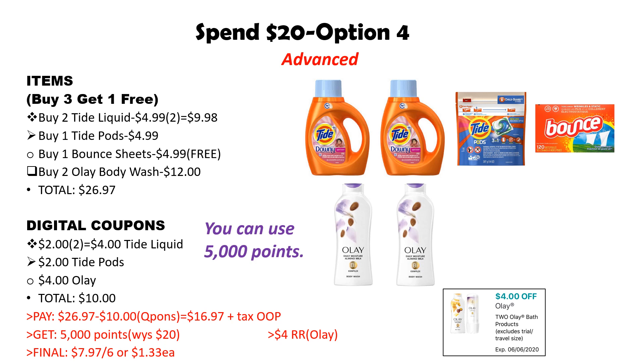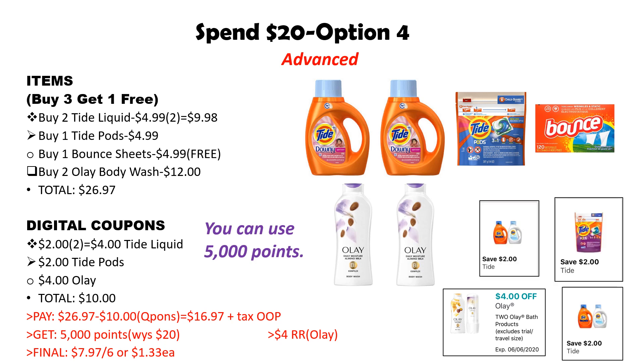Also pick up two Olay Body Wash. The total for all items is $26.97 — $6 over the spend 20 amount — so when it's time to check out, you can use 5,000 points on this transaction and still get your points back for spending 20. The digital coupons I have are two Tide liquid coupons, $2 off one Tide Pods, and $4 off Olay. Note: the Olay coupon is an older one, so you may or may not have it. There's also a $2 off two Olay coupon you can substitute. Total coupons come to $10.